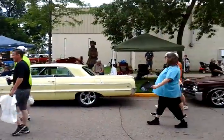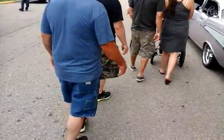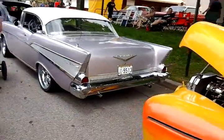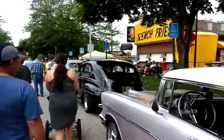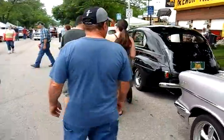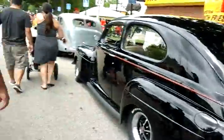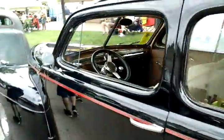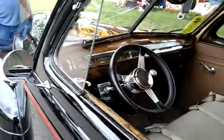Beautiful cars, every one of these. Here is one of many 57 Chevys. Here's the 1940 — here's the 1940 140. It's a beautiful car too. Look at that. This one's mostly stock inside too.